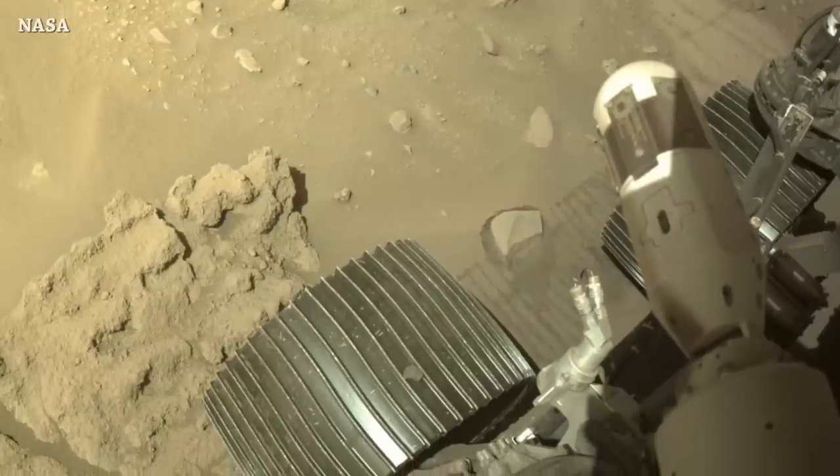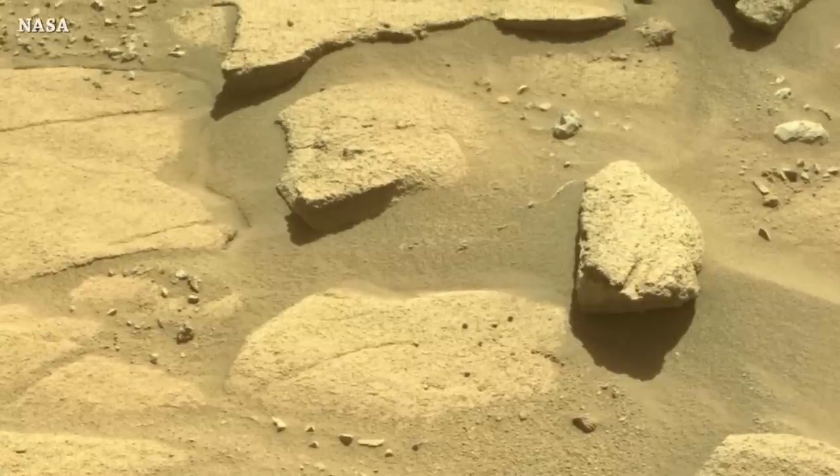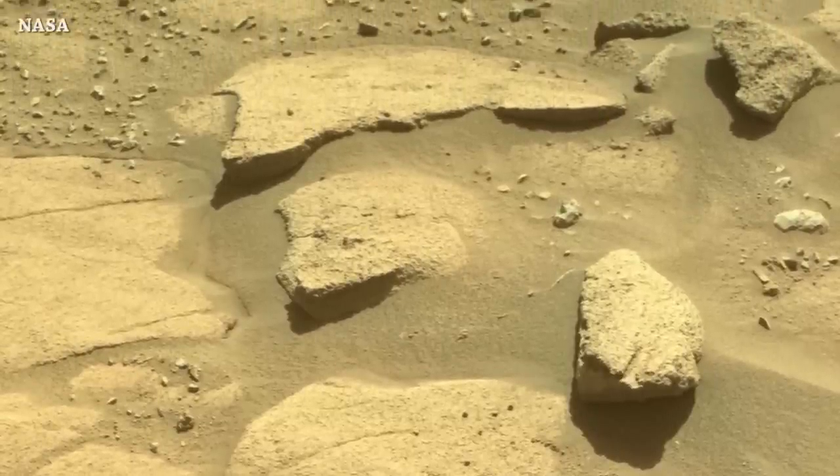Let's end this video with some new pictures from Mars, captured as always by NASA's Perseverance Mars rover. That's it for now — this is the end of this episode, see you tomorrow.